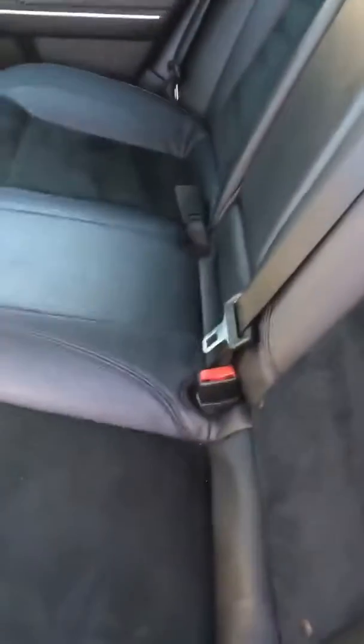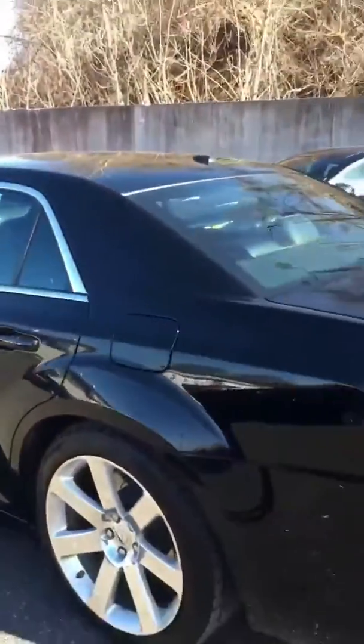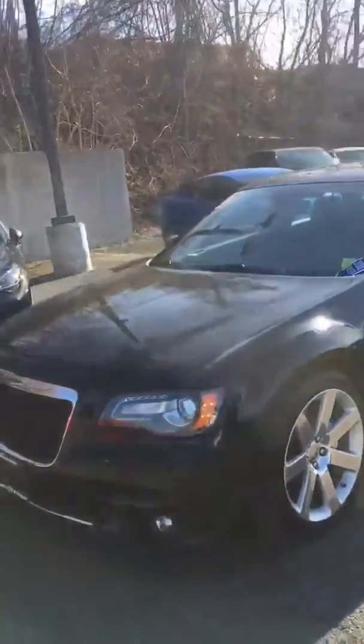We're going to hop into the back. In the back, you do have the 60/40 split folding seats. We do have an armrest that comes equipped with two cup holders as well as extra space for storage. Of course, in the back you do have the heated seats with the 12-volt DC charger, and then the black leather and perforated suede. So this is it, guys — the epitome of luxury and performance: the Chrysler 300 SRT8.